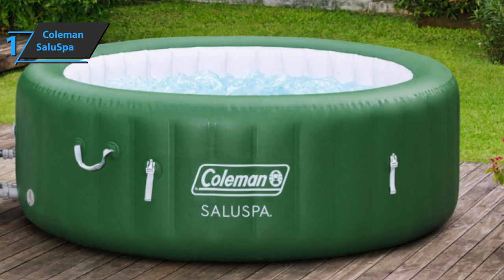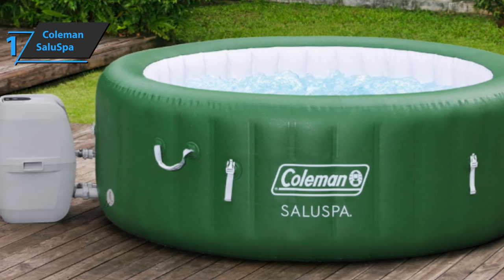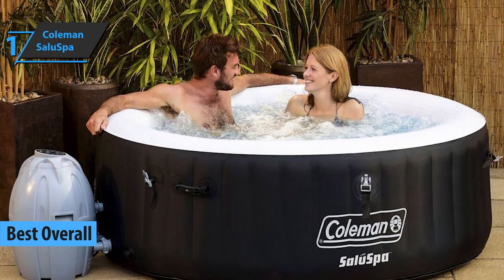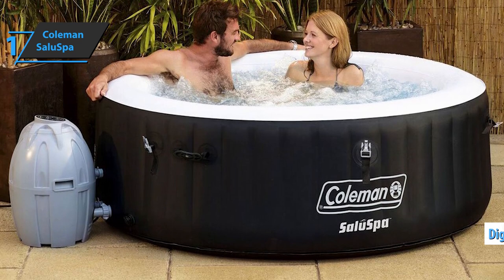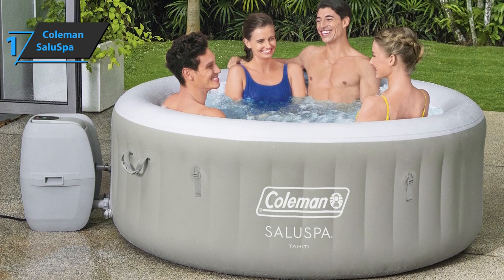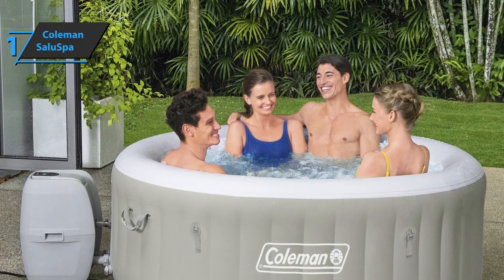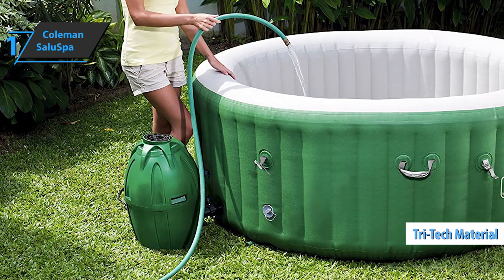Thanks to great performance, exceptional quality for the money, and high durability, we unanimously award the gold medal to the Coleman SaluSpa Inflatable Hot Tub — the best overall inflatable hot tub on the market in 2021. This product delivers warm, soothing water with irresistible bubble jets. It comes with a digital control panel that is quite easy to use, with all desired commands accessible via a button. Also included is a powerful heating system controlled by a timer that offers automatic stopping. This inflatable hot tub has enough space for six people and is ideal for four. Inflated walls are made of high-quality tri-tech material that secures maximum durability and a high degree of comfort.